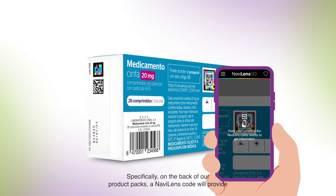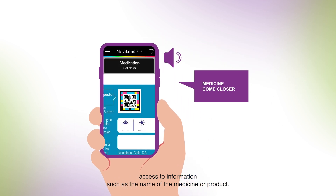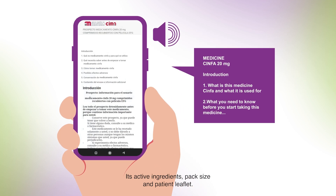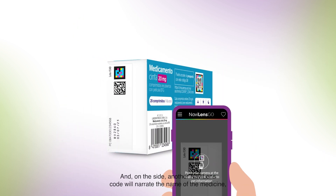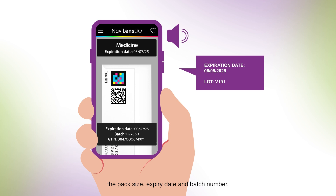Specifically, on the back of our product packs, a NaviLens code will provide access to information such as the name of the medicine or product, its active ingredients, pack size and leaflet. And on the side, another NaviLens code will narrate the name of the medicine, the pack size, expiry date and batch number.